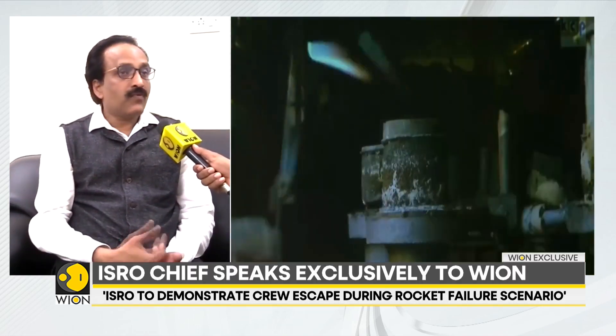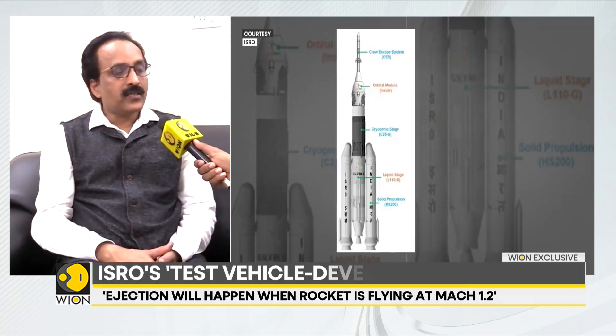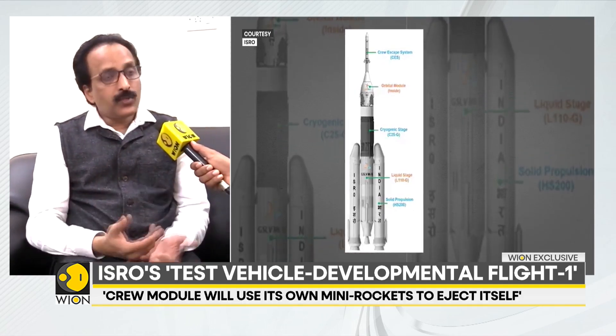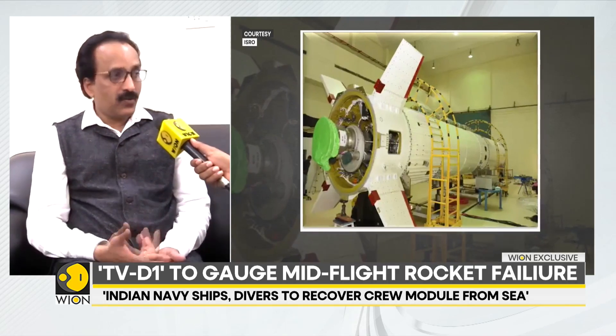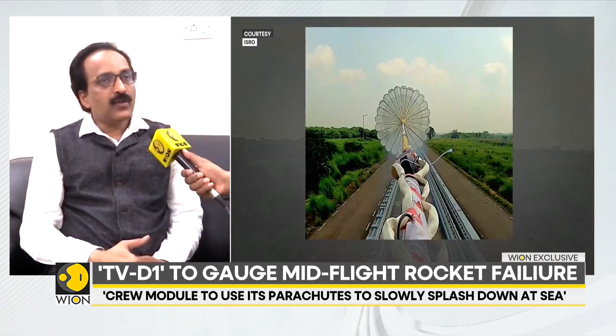It has to be tested only in flight because aerodynamics is very important — the altitude is important, the flight conditions are important. So we are creating this failure scenario as different events. This can happen anytime from liftoff, or at the launch pad. At the launch pad we had tested this recently, called the pad abort test — that test was done. Now it is to be tested in flight.